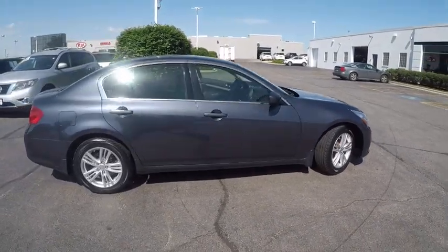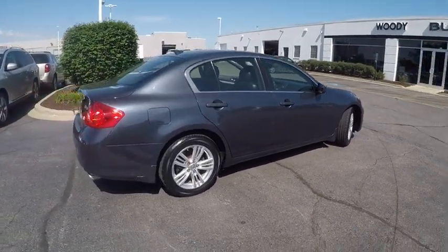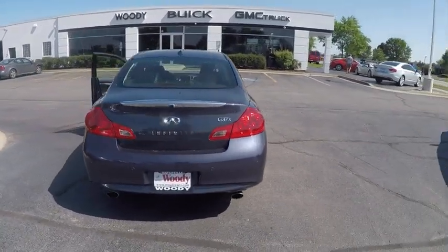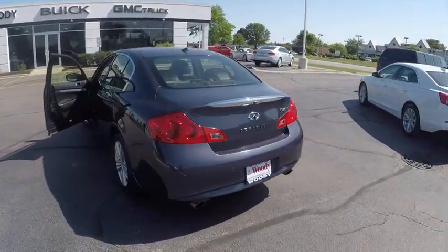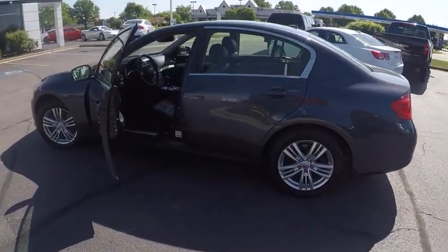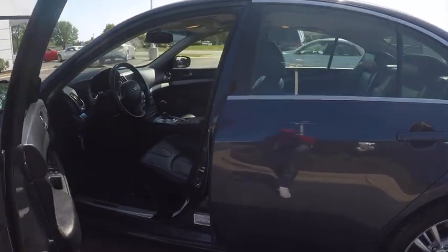This vehicle has less than 65,000 miles. Here are some of this vehicle's great options: stability control, traction control, cruise control, child safety locks, power brakes, trip computer, fog lights, compass, clock, tachometer.